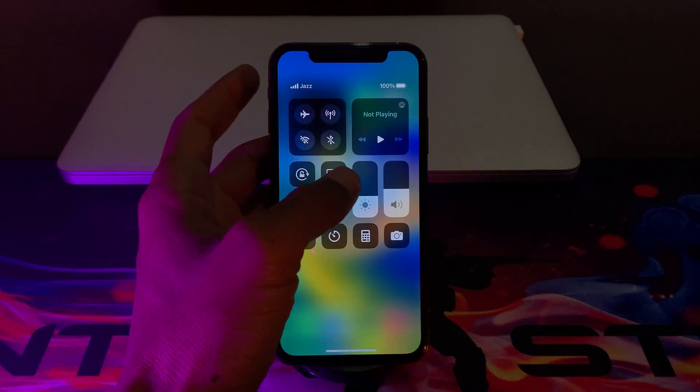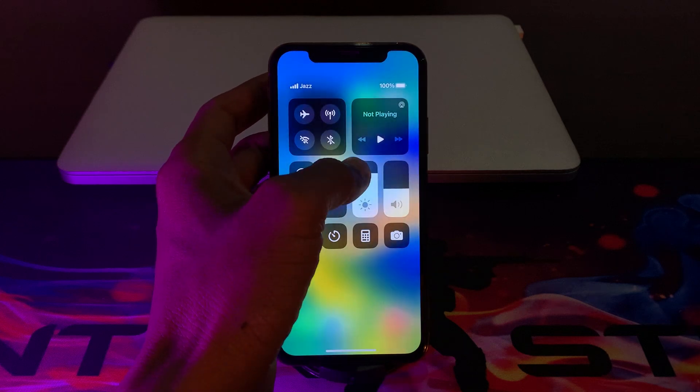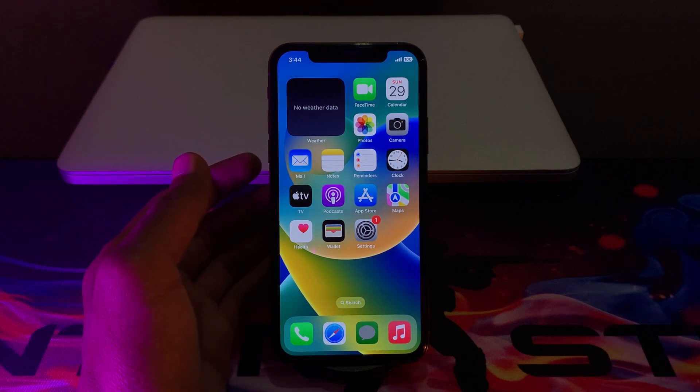The next step is you have to adjust the brightness on your iPhone. Make sure that you adjust the brightness according to your need. If it's at full brightness, make sure that you lower it, as it will also help you save your iPhone battery health.